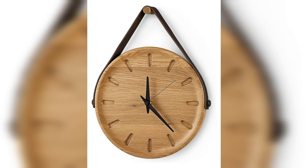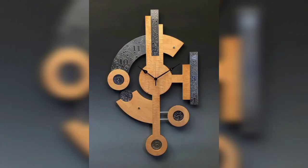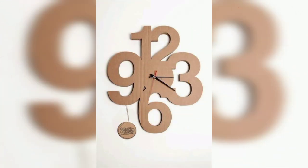Best modern wall clock hanging. Wall clock ideas for beginners design. Minimalist wall clock with sleek line, metallic wall clock.